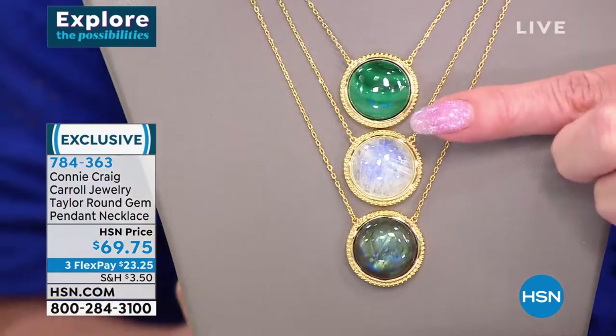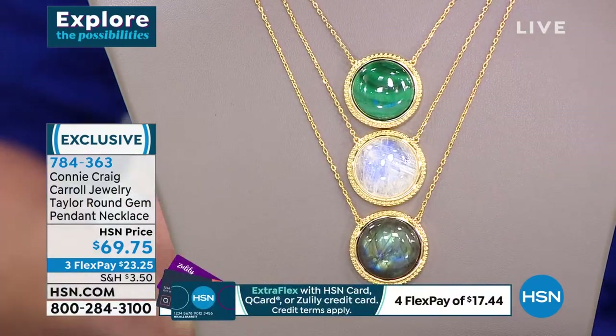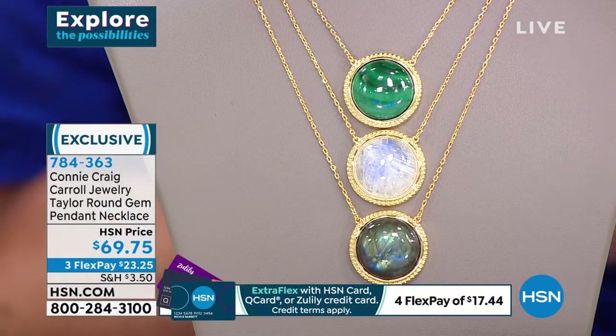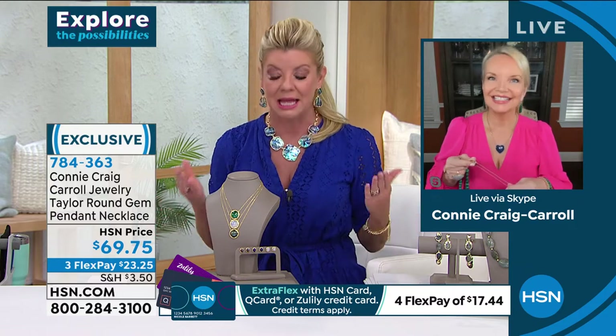When I say Connie has the most impeccable eye — I've known her for 22 years — I know this lady. She will not put her name on something unless it is going to truly represent who she is and what she would hand-select for you.